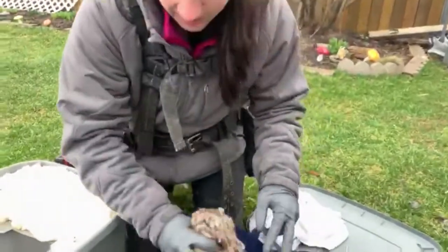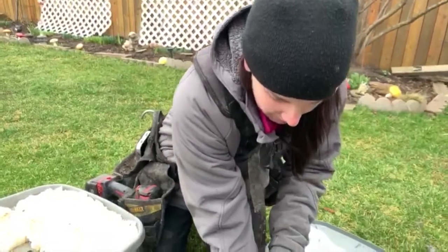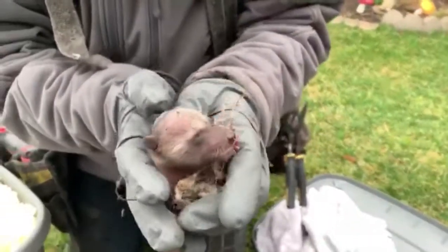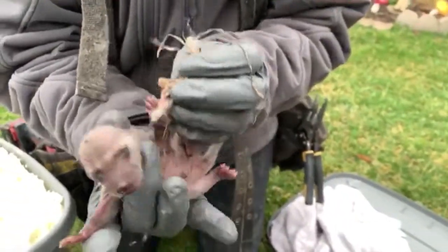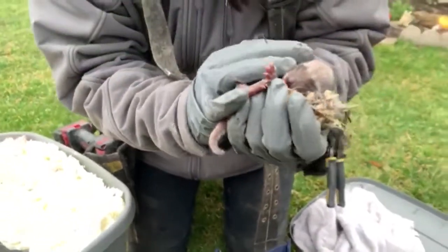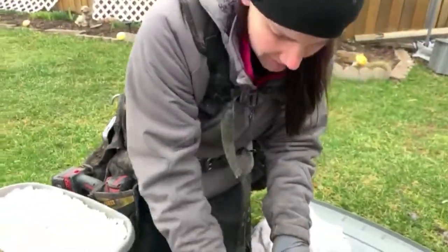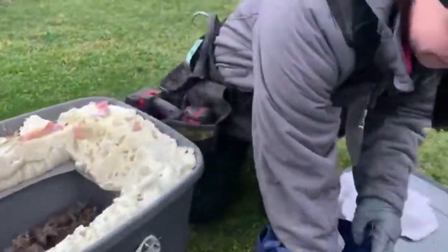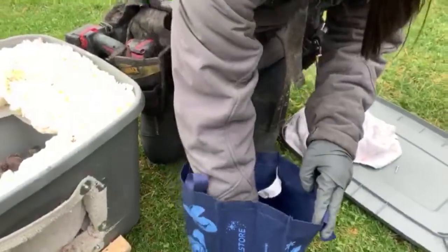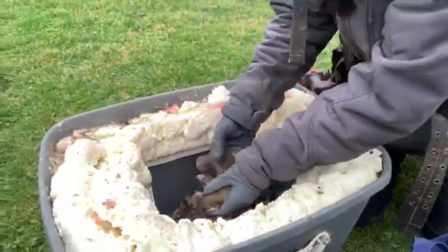We'll show you how little these guys are. I think these were born probably within the last 12 hours — they're one of the smallest we've seen in a long time. This one actually still has its cord. These were either born last night or this morning. So there's one, two, three, four, and five. These all have their cords, so they must have just been born.